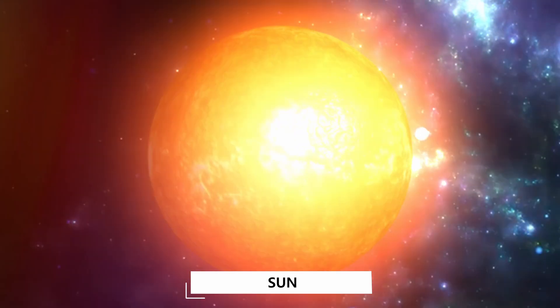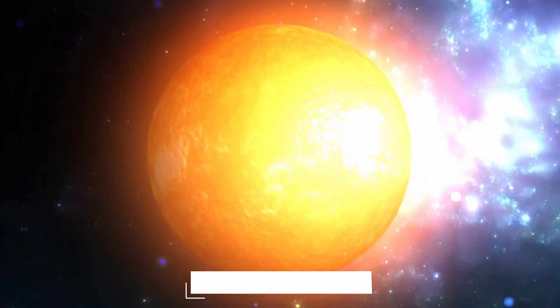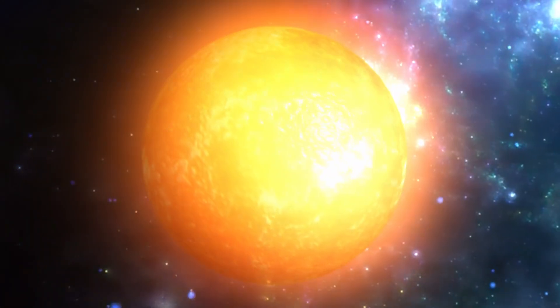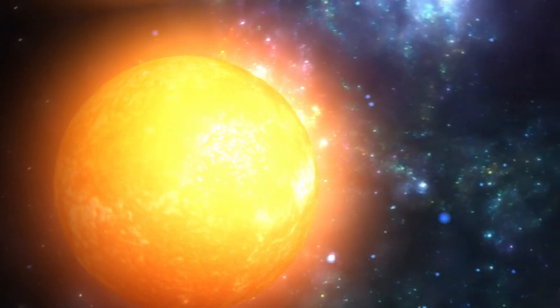Sun! The sun, as you may know, is a star and is by far the largest object in our solar system. It sheds most of the heat and light that makes life possible on Earth.